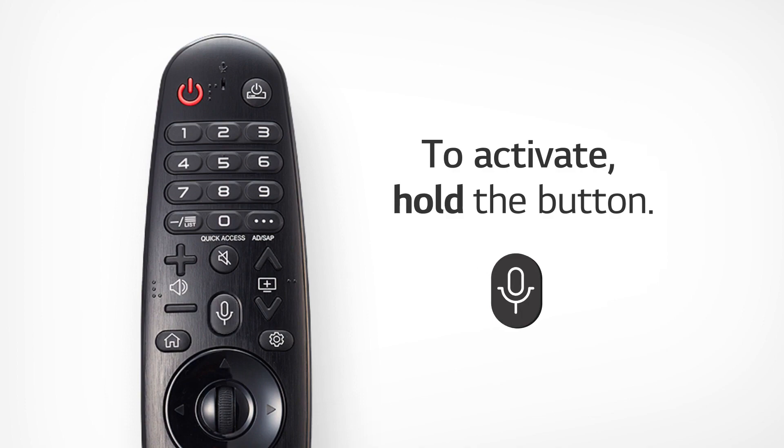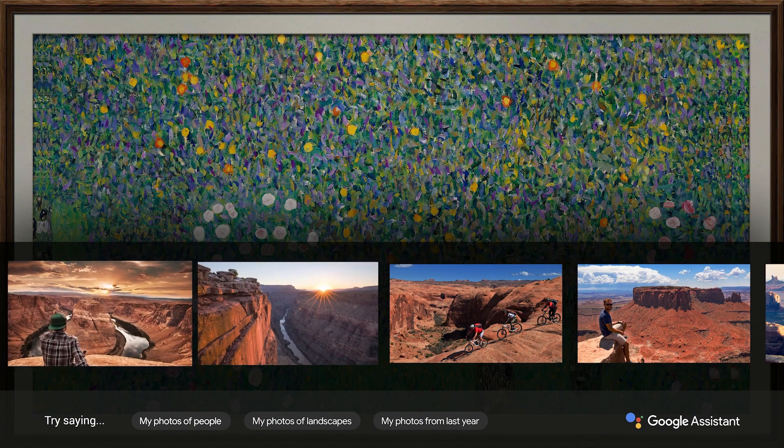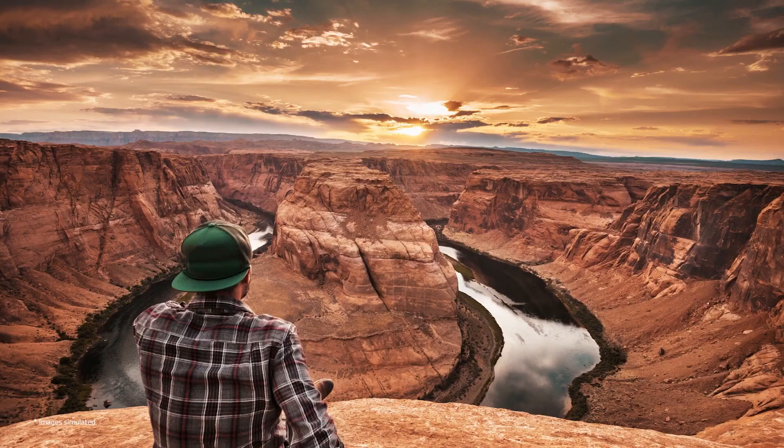For example, say: "Show me my photos from my vacation in the Grand Canyon." Take a look at these pictures from your Google Photos. Google Assistant will show you memories stored in Google Drive right away.